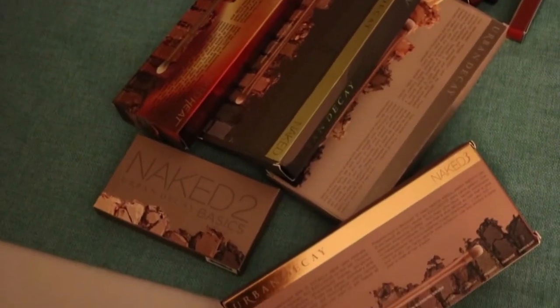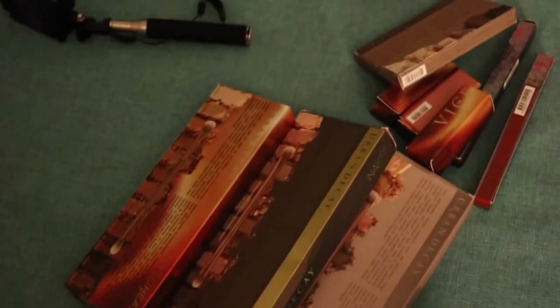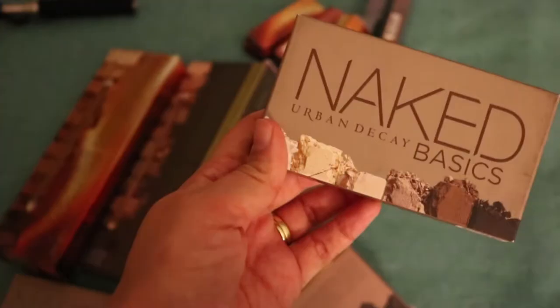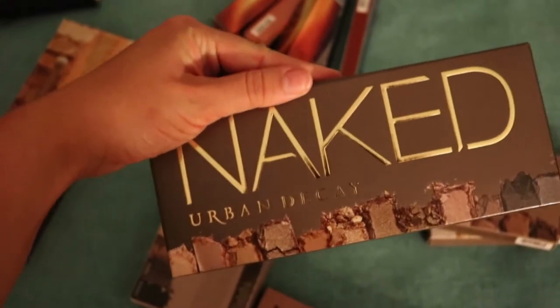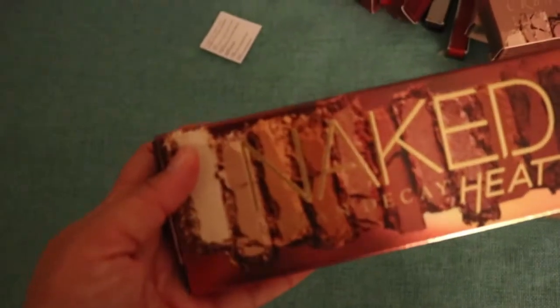I am back in the room and that was pretty freaking insane. Just to recap, we got the Naked Basics — the one that started it all — Naked 2, Naked the original, Naked 2, Naked 3, and Naked Heat. I think the shades are beautiful, I'm super excited. It also comes with three lipsticks — Scorched, Fuel and Heat — and then it has two eyeliner shades as well.